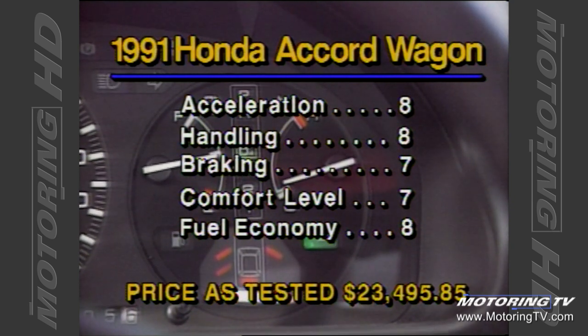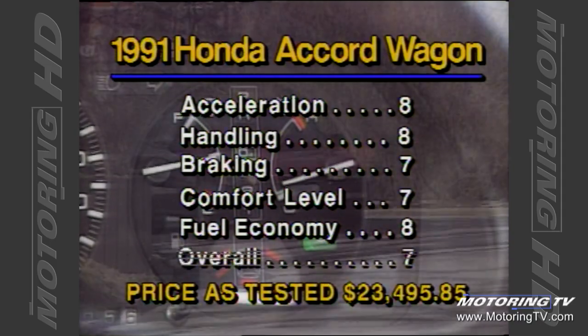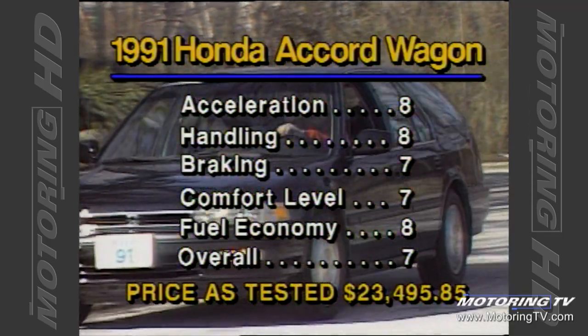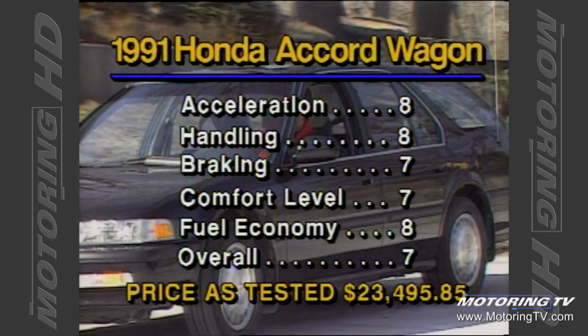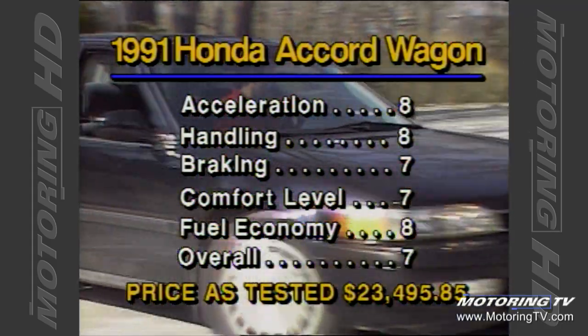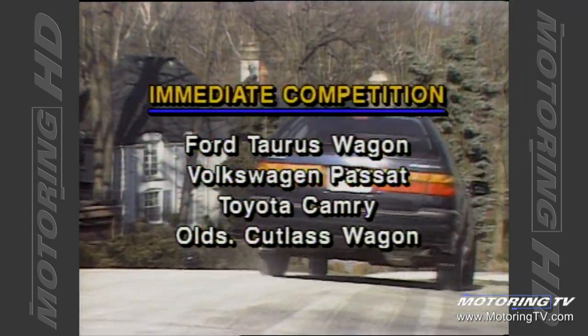We recorded a highly commendable 28 miles per gallon, or 10 litres per 100 kilometers. For a large four-cylinder engine in a wagon, that is very good. I'm sure the new Accord wagon will sell very well, if only because it bears the Honda nameplate. My only reservation is that the format may be a little too little, too late, because the competition is certainly larger and a lot more affordable.